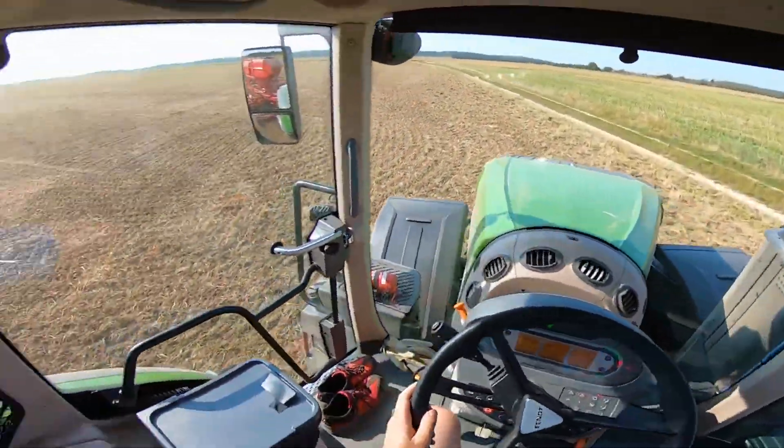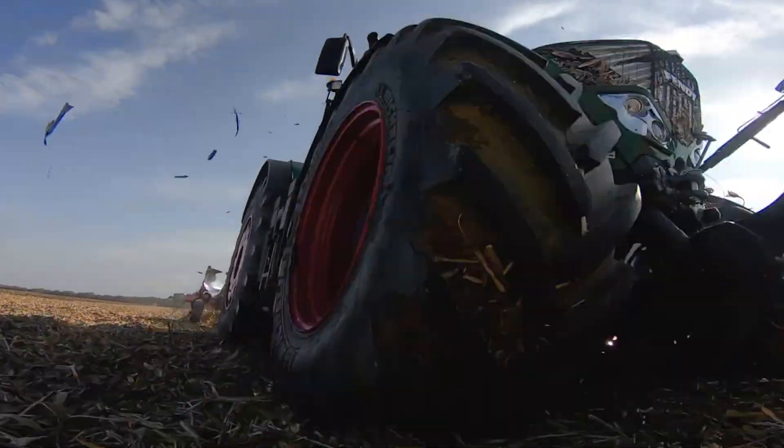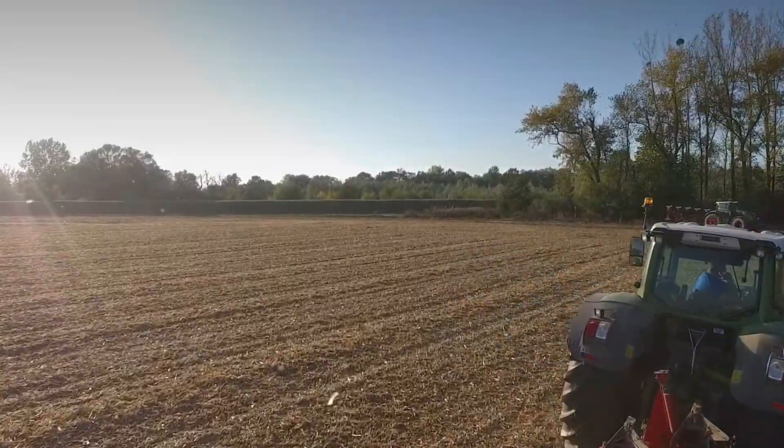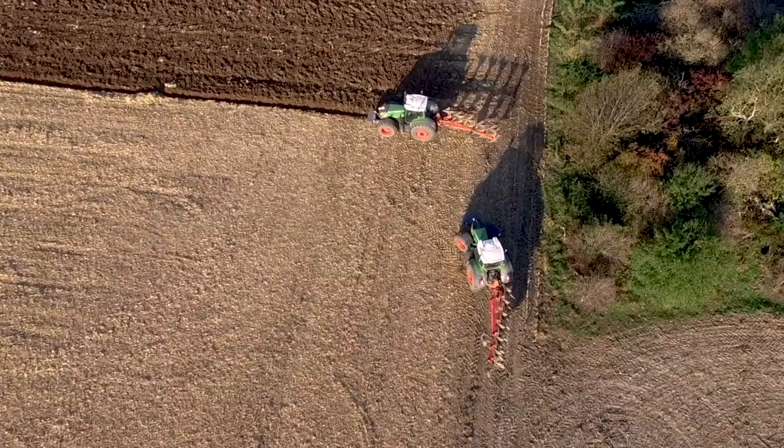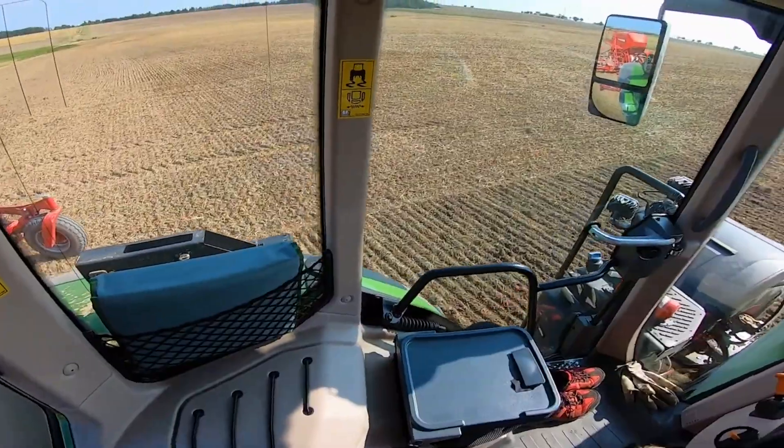With stepless speed control from 0.01 up to 60 kilometers per hour, the 1050 adapts instantly to your task — from heavy tillage to light transport work.